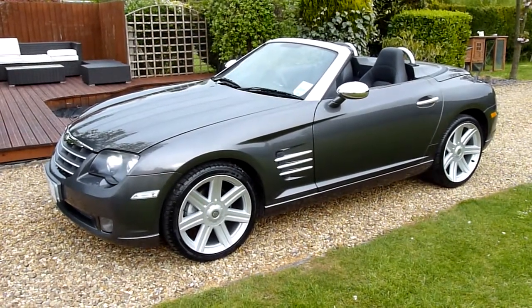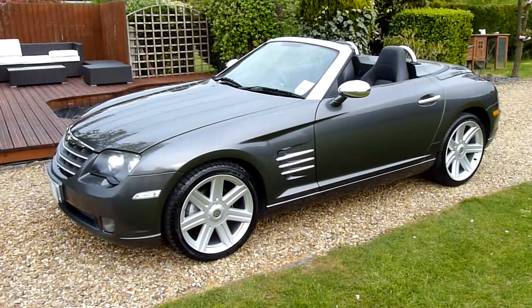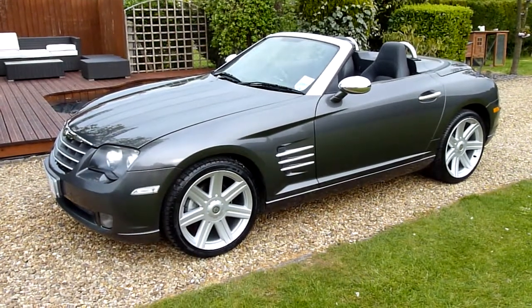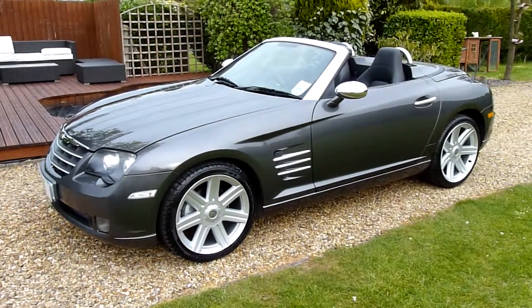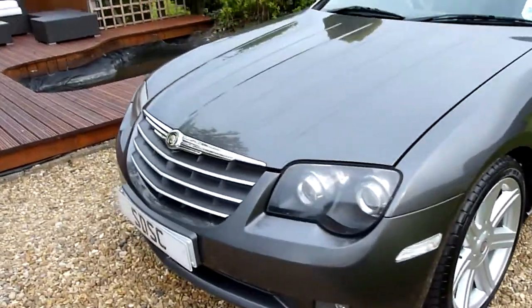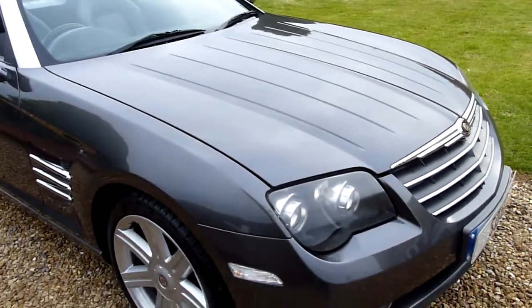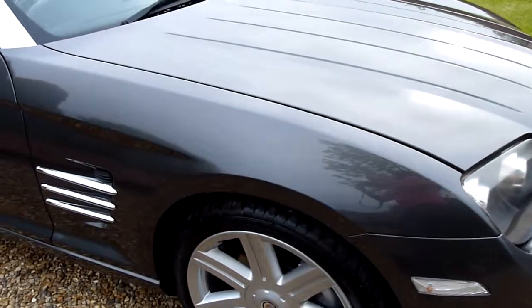Hello and welcome to SDSC Specialist Cars. This is our video review of our 2005 05-registered Chrysler Crossfire 3.2 convertible. It's been very well looked after — a local car, literally belonged to a lady 5 miles from me. As you'll see as we go round, she's been very well looked after, always garaged. Finished in machine grey metallic, it's a lovely colour — actually looks a lot better in the flesh than in the pictures.